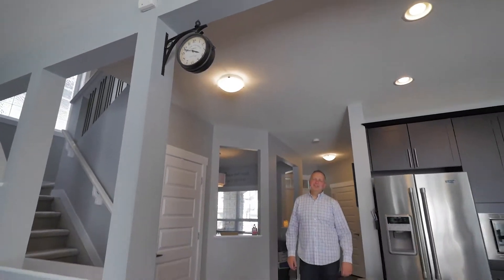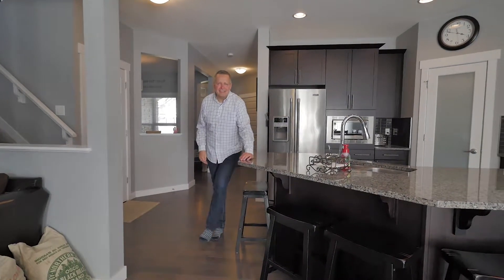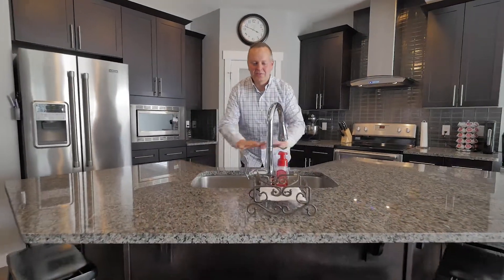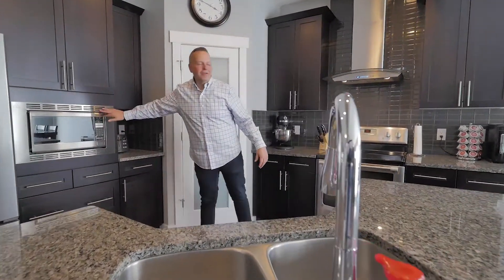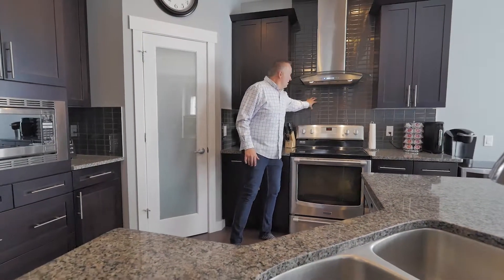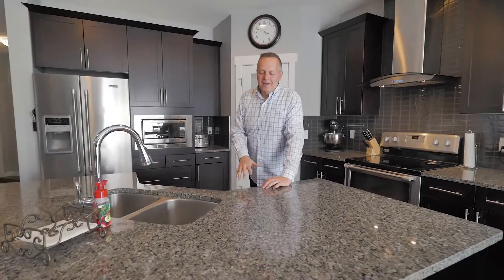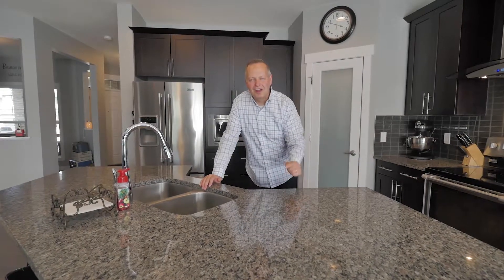I see you noticed the clock — well, according to what I read, it says it's time you buy this house! But let's talk about it: we've got granite countertops, a beautiful island, stainless steel appliances throughout — even the microwave and the hood fan. It's gorgeous, with beautiful tile and glass. When we go around to the living room, the gas fireplace is to die for. This home is excellent for entertaining, whether you're a large family or having a bunch of friends over — this is one you'll love.